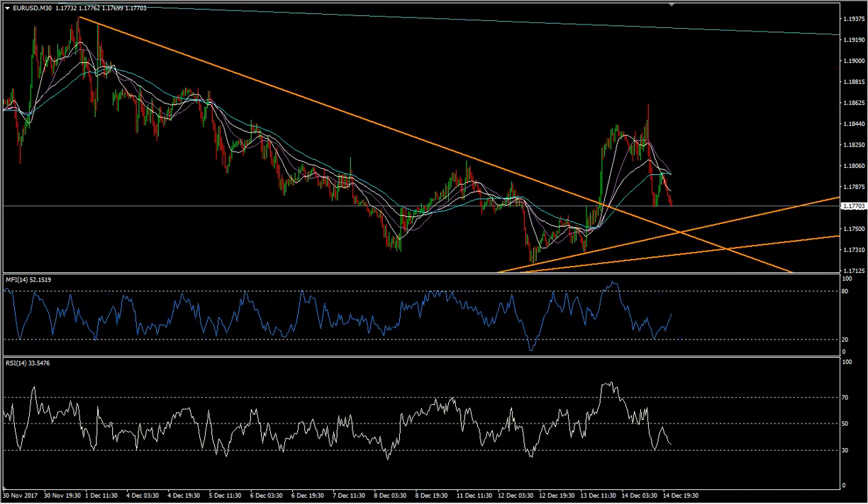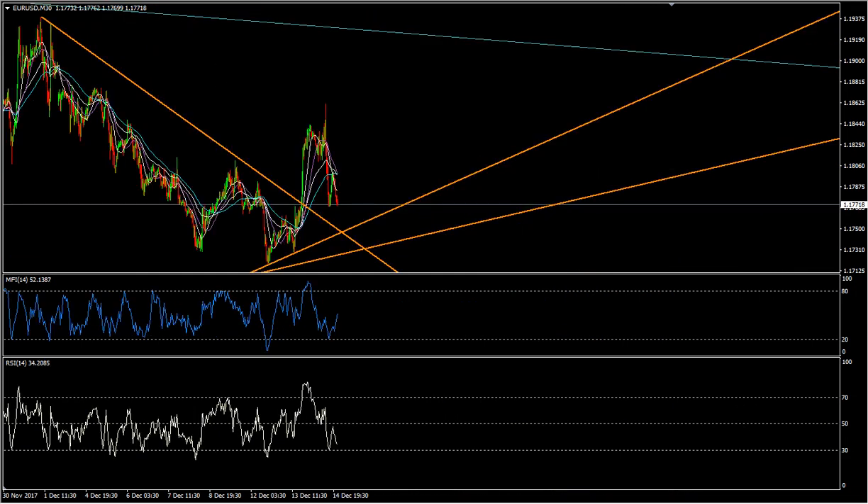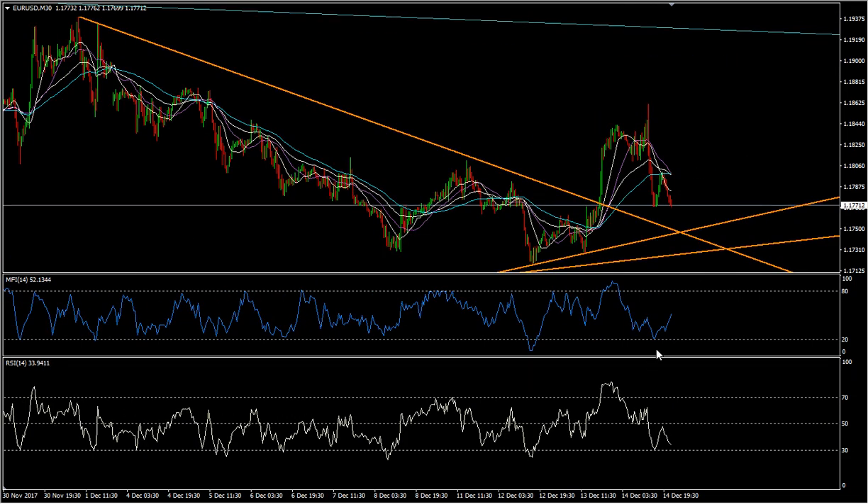Let's go to the 30-minute. The 30-minute is looking quite bullish as well. I just noticed the divergence here: right now price is going down, the RSI is going down, but the MFI is shooting up. That's a very likely sign that price is going to follow suit, and we should be seeing some upward movement very soon.